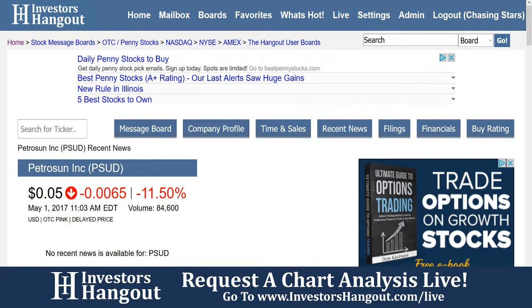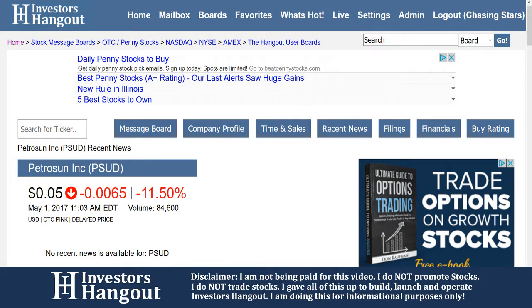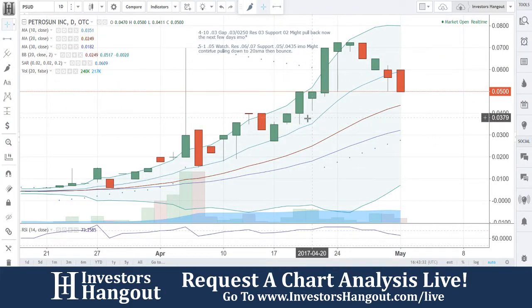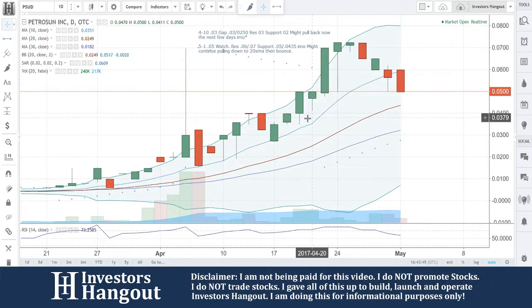From there you'll see the company profile, the time and sales, the recent news, the filings, the financials, and the buy rating. All that information that Joe was talking about is available right here on InvestorsHangout.com, completely free. With the chart right now at 0.5 — watch resistance at 0.6 and 0.7, support at 0.5 and 0.435. In my opinion, it might continue to pull down to the 20-day simple moving average if that 0.5 breaks. If it doesn't break and turns around, it could very possibly go the other way as well. I'm just telling you what I see here with the chart after that 10-day simple moving average has broken.